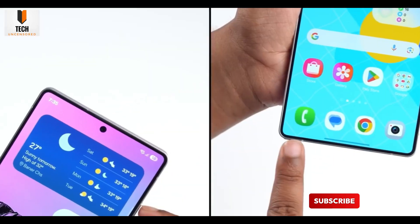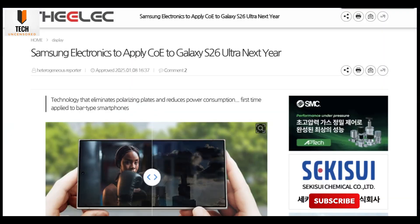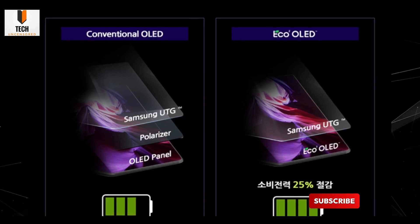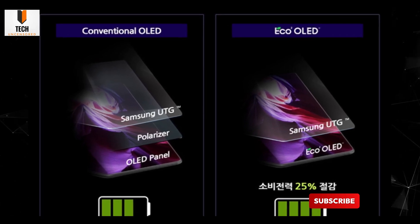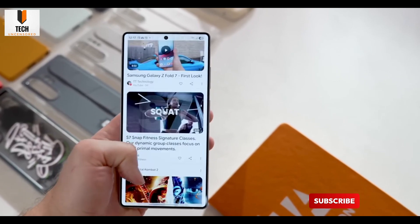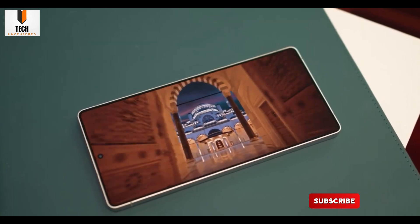Companies have tried privacy screens before — remember BlackBerry's shade mode that left only a tiny window? Cool idea, but clunky. Samsung's version feels way more futuristic, way more natural. And if it works as promised, this could be one of those "how did we ever live without it" features. So the real question is: do you think Flex Magic Pixel is a game changer or just another flashy gimmick? Drop your thoughts, I'm curious what you think.